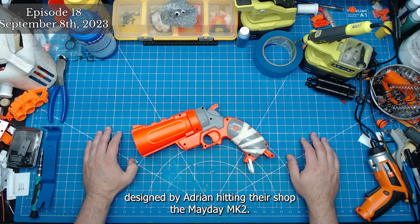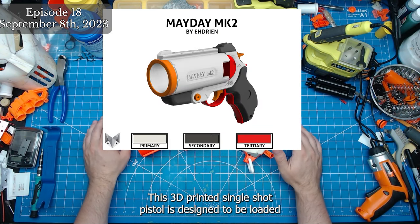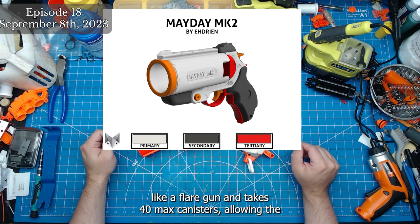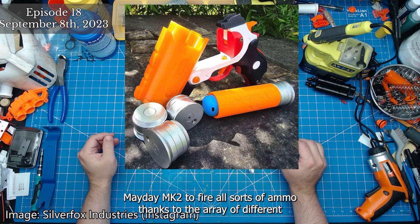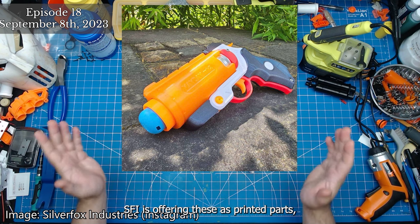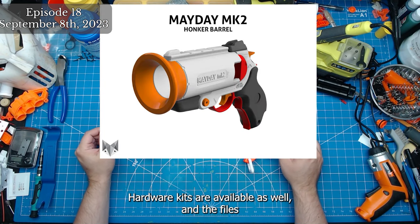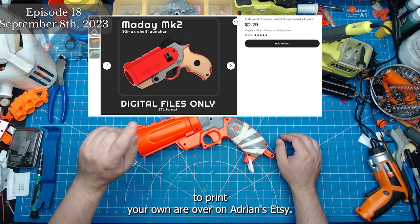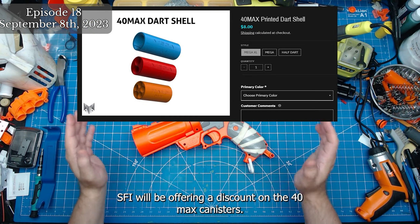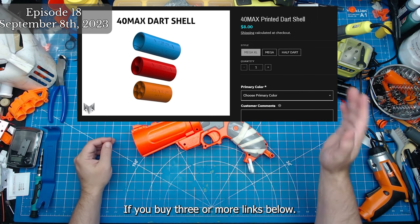Silver Fox Industries has announced a new blaster designed by Adrian: the Mayday MK2. This 3D printed single-shot pistol is designed to be loaded like a flare gun and takes 40 max canisters, allowing the Mayday MK2 to fire all sorts of ammo thanks to the array of different printed shells available. SFI is offering these as printed parts, complete kits, or fully assembled blasters. Hardware kits are available as well, and the files to print your own are on Adrian's Etsy. SFI will be offering a discount on the 40 max canisters if you buy three or more.